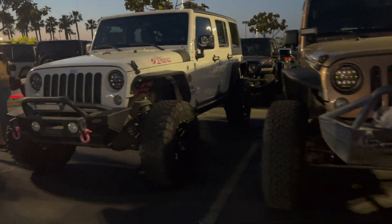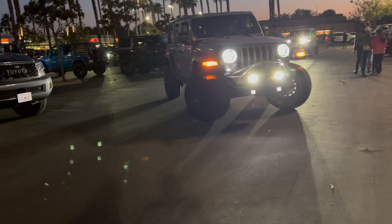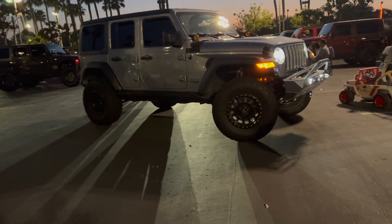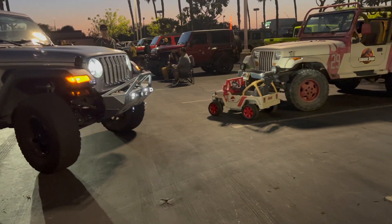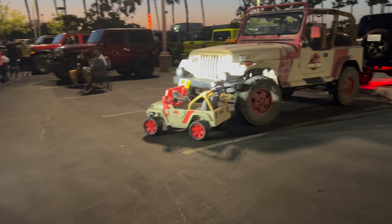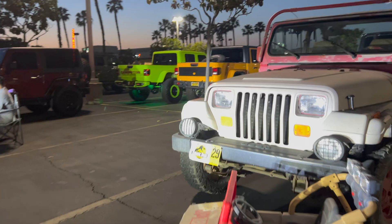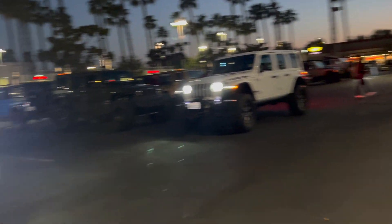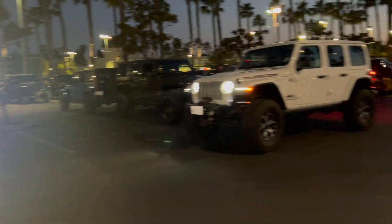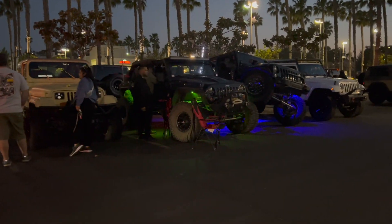Oh look, Diva. Oh cool, Jurassic Park — that's so cool, mini Jurassic Park, that's so cool. Oh look at this, flexing, yeah!